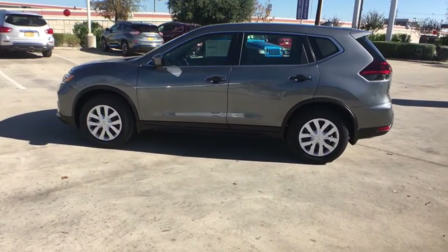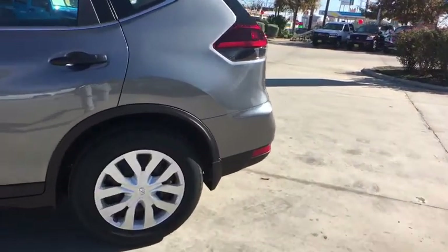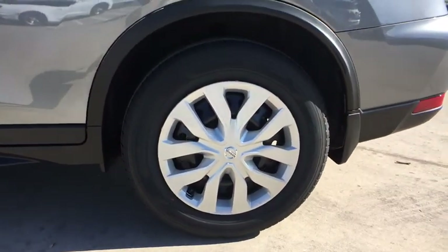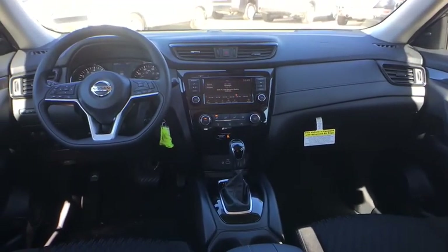Here are some of this vehicle's great options: backup camera, steering wheel audio controls, anti-lock braking system, stability control, traction control, lane departure warning, keyless entry, Bluetooth, power steering, adjustable steering wheel, four-wheel disc brakes.